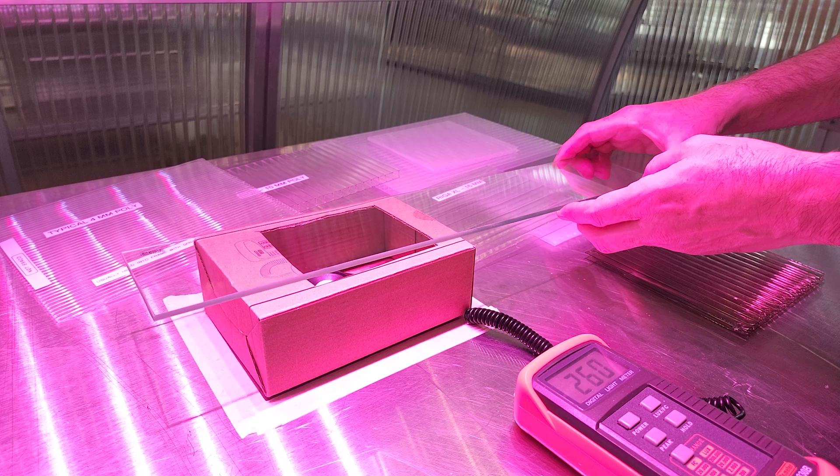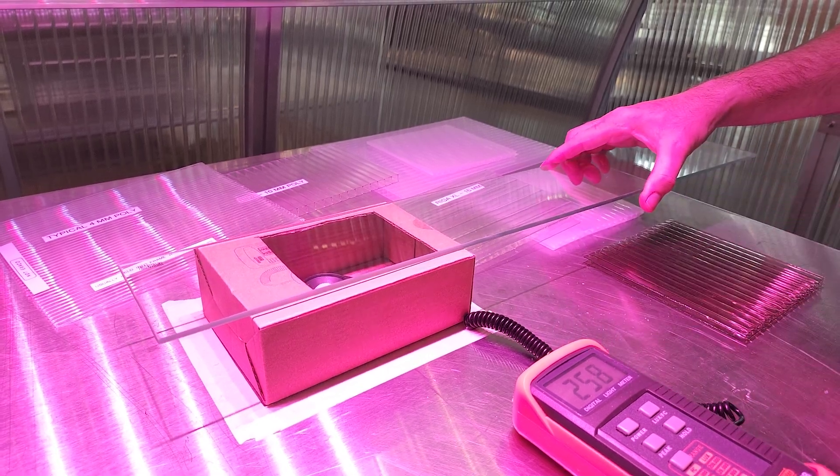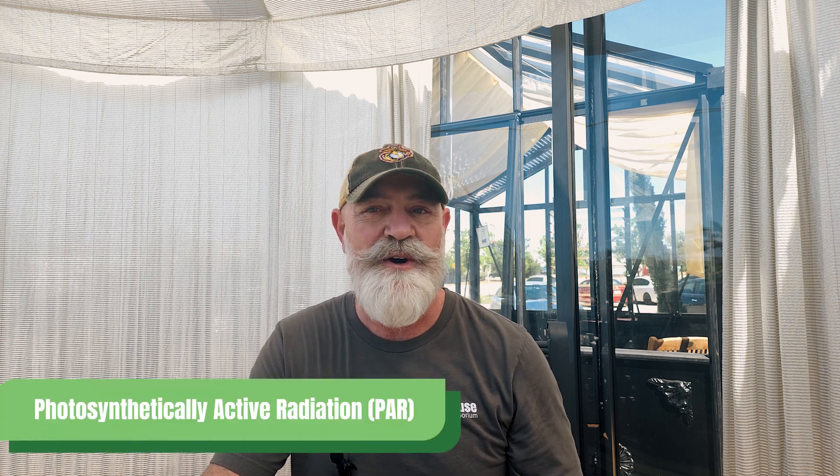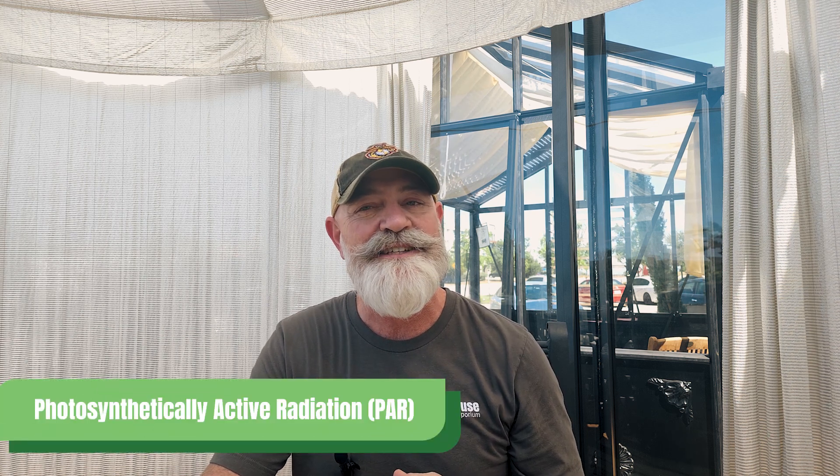Before we jump into the tests, I wanted to address an important change to this revised version. In our original video, we measured light transmission using LUX, which tells us the amount of visible light to the human eye. However, one of our sharp-eyed viewers rightfully pointed out that LUX isn't the best measurement for plant growth. For plants, what matters most is PAR — photosynthetically active radiation — the part of the light spectrum that plants use to grow.